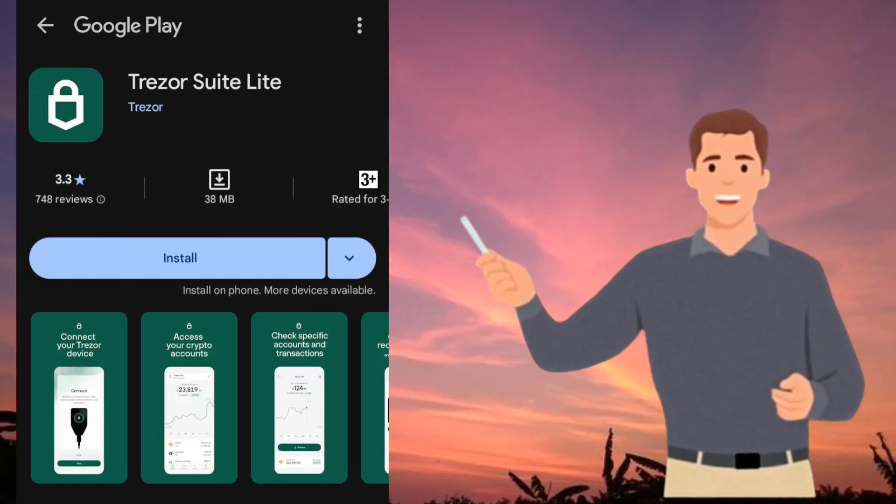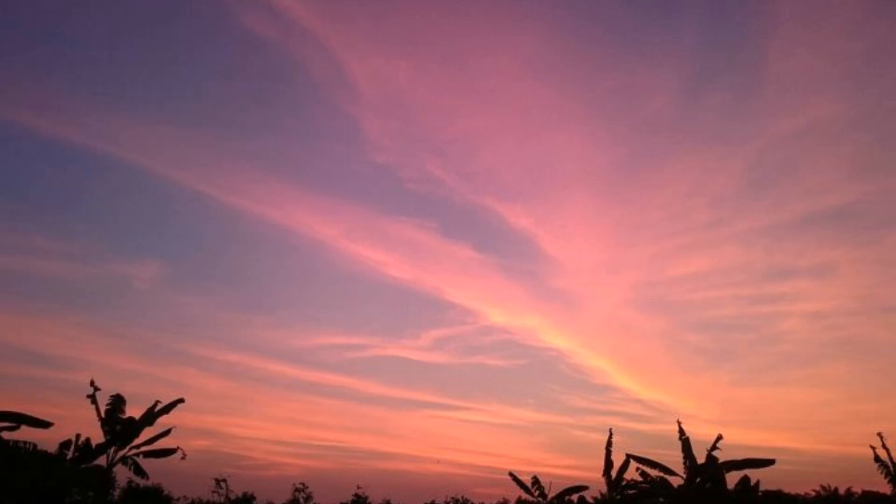Installation and setup. Trezor Suite is available for Windows, macOS, and Linux, with a web version as well. Setup is simple — connect your Trezor device, install the app, and follow the guided steps to manage your crypto securely.